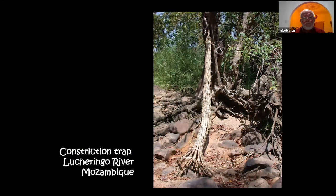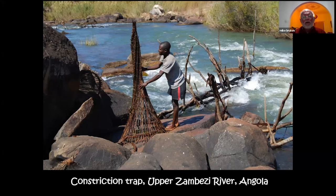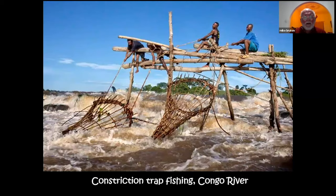Constriction traps can get very large — here's an even longer one from Mozambique, typically placed in structures in a flowing river so fish are washed in. They control their own catch because when the trap is full no more fish can enter. There are famous giant constriction traps on the Congo River near Malebo Pool, where fishermen endure very fast-running rapids and hazardous conditions.